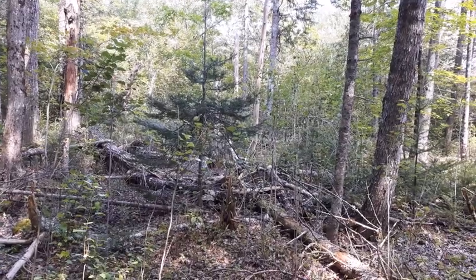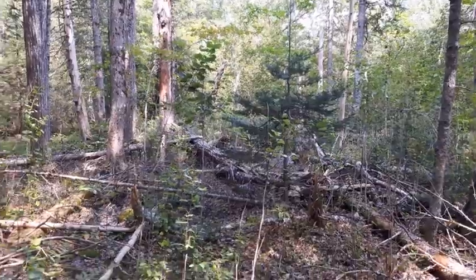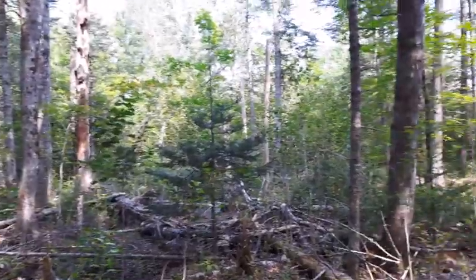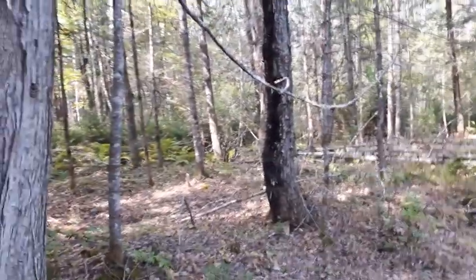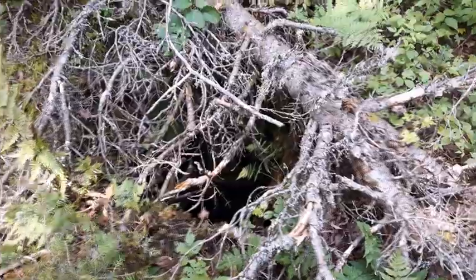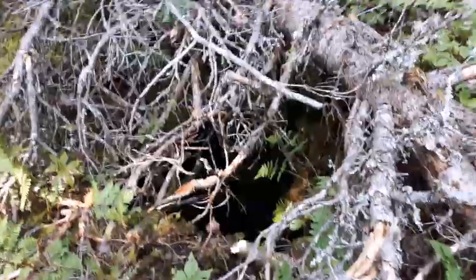That stuff was in the cellar hole, so that's not what I'm looking for. I'm looking for the older stuff that's going to be up in these woods somewhere. I've got my metal detector and shovel with me and I'm going to go scoping around through the woods. There's the old well — I nearly stepped right in it.